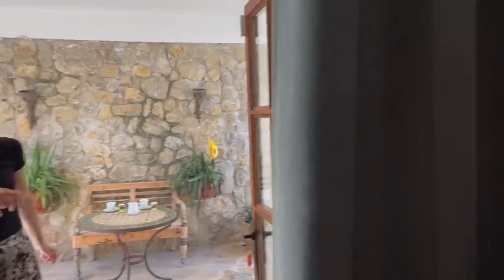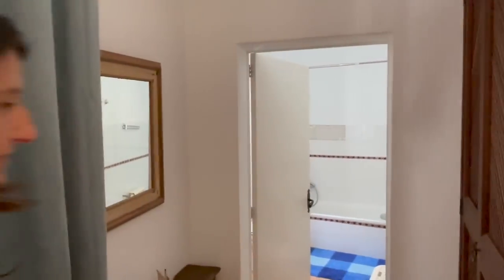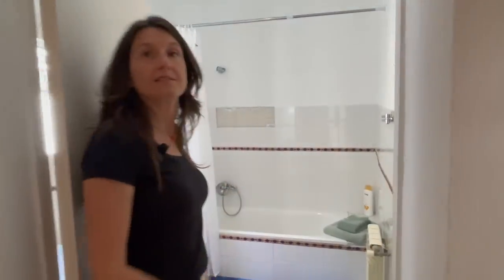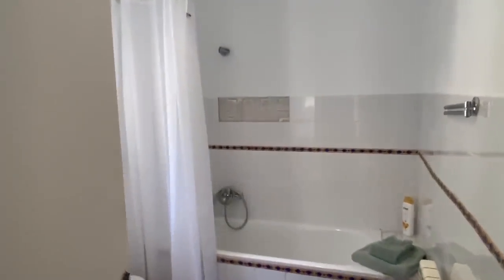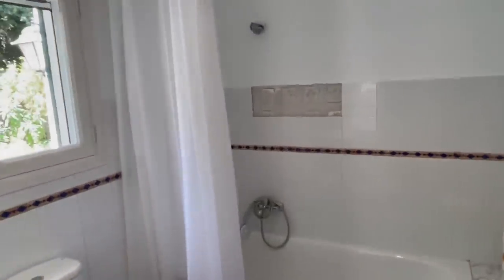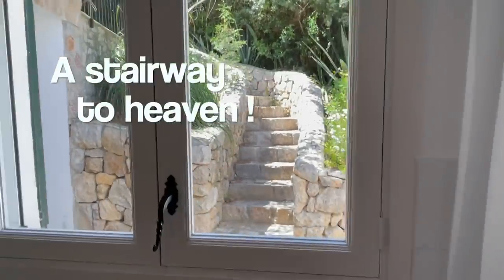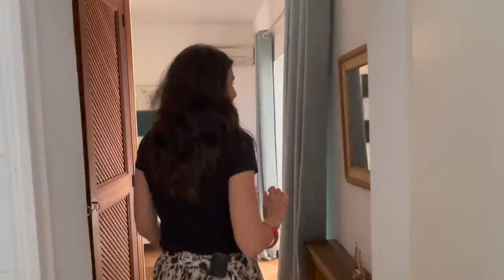There's the en suite bathroom — just a bath, sink, and toilet. Everybody always asks why you didn't show the bathroom! There's another staircase here — where does that go? We'll show you that — lots of little secrets and adventures; children would love it.